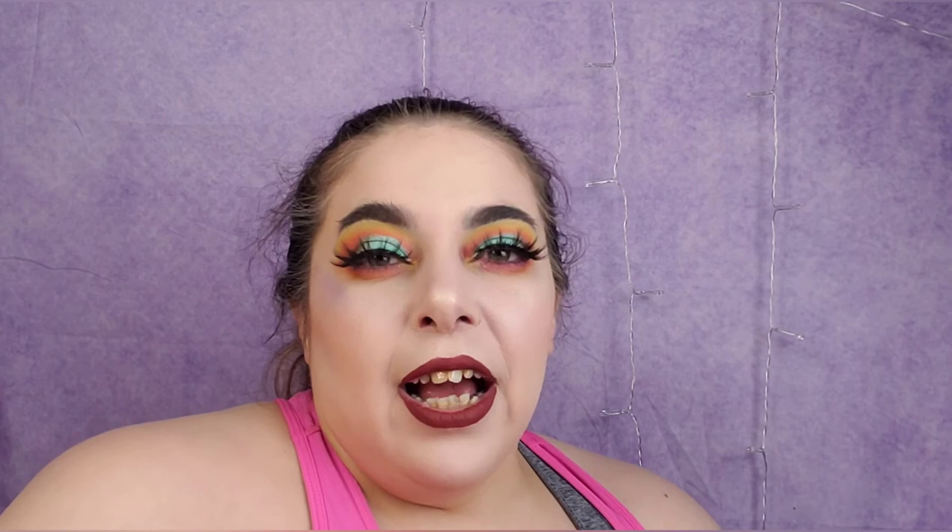Someone on Twitter recommended this next brand to me - it's called The Lab. They hand-make and press everything themselves. It has a cute chemistry-themed brand aesthetic with little pans. This highlight is shade 226 - it's yellow with a peachy gold bronze shift. I've really gotten into duochromes and nothing can stop me at this point.